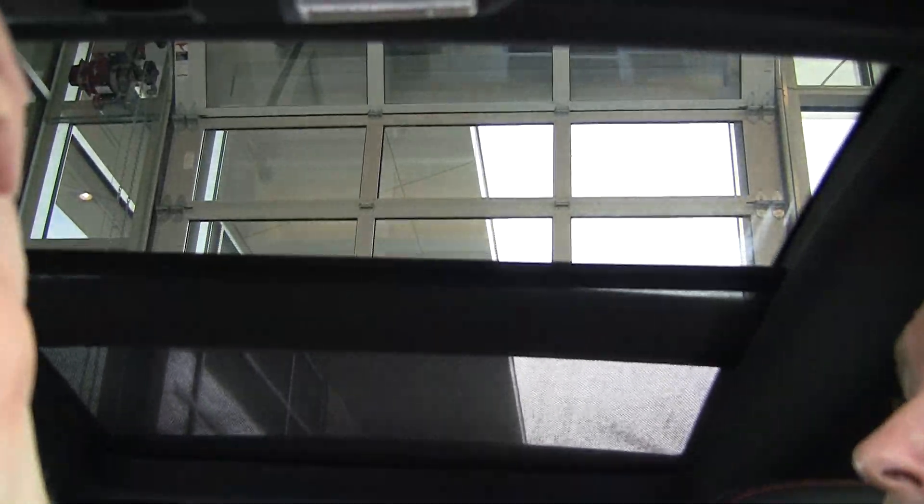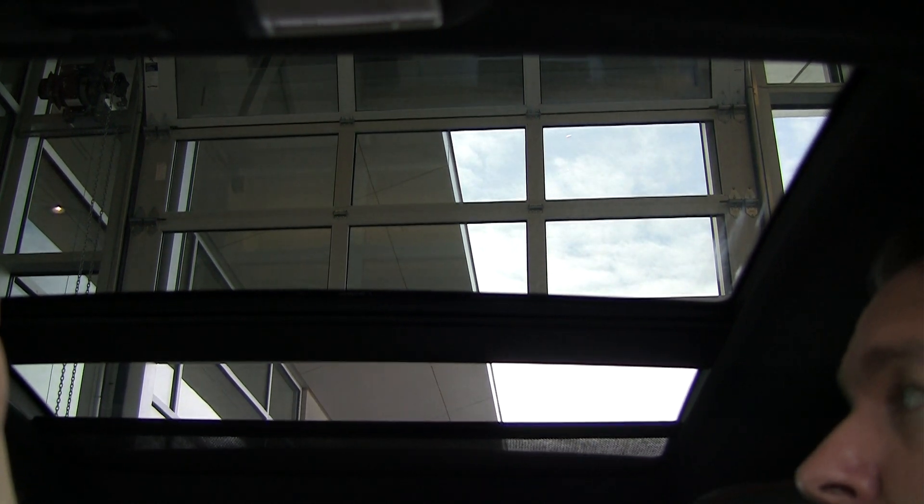One of my very favorite things about this car is the all-glass top. As I pull that, you can see how it opens up. Very, very beautiful.